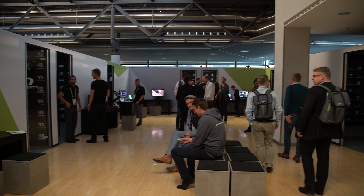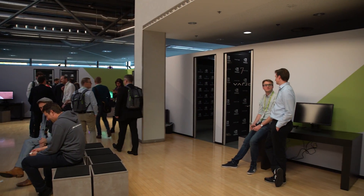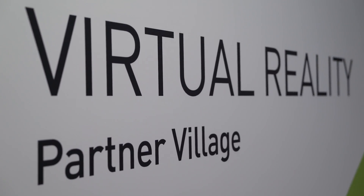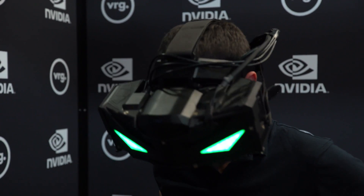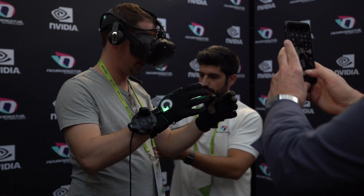The other half of the NVIDIA VR village at GTC Europe is the partner area. We've selected eight excellent companies from Europe to show off the way they're using NVIDIA technology to drive the future of virtual reality. We have high-resolution headsets, haptic gloves, and B2B applications that are bound to change the way enterprises use virtual reality.